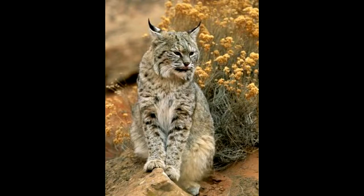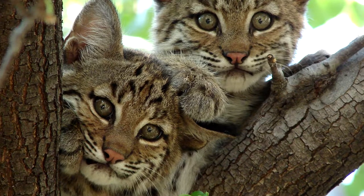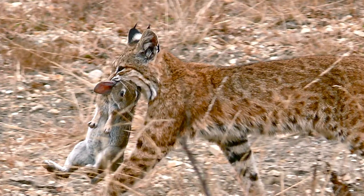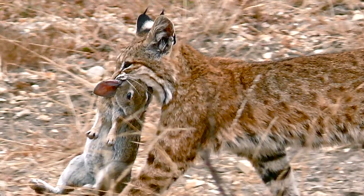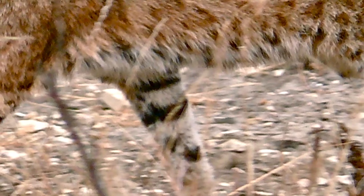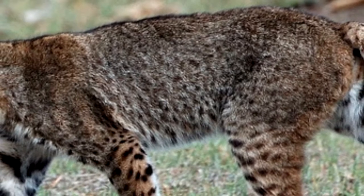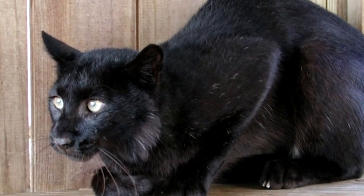The bobcat, also known as the red lynx, is the oldest and smallest of the four, being 51 to 61 centimeters or 20 to 24 inches tall and weighing 9 to 14 kilograms or 20 to 31 pounds. They sport black bars of fur on their forelegs with a coat varying in color from tan to grayish brown with black streaks. There have even been melanistic bobcats captured in Florida and New Brunswick.